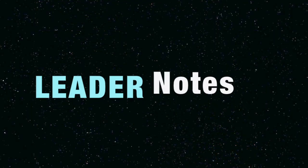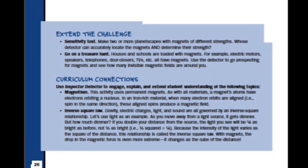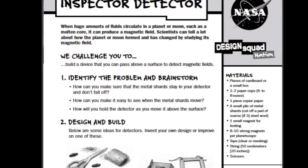There are leader notes with detailed instructions for each challenge and ideas for making curriculum connections. Kids' handouts with helpful tips and illustrations enable kids to come up with their own unique solutions to each challenge.